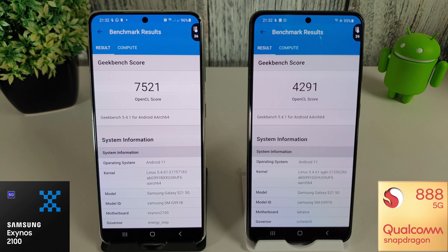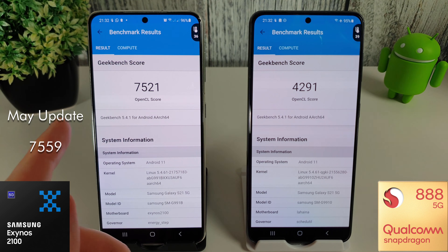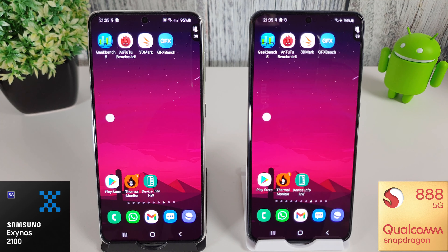The compute scores are in and the temperatures are interesting as well - the Exynos is running at 36 degrees whereas the Snapdragon is at 39, so it's getting quite warm. The scores have gone down on both: we're down to 7521 on the Exynos, where last month we had 7559, and over on the Snapdragon we're at 4291 whereas last month we managed 4648. Definitely worse off in both departments here, except the Exynos did a tiny bit better on its multi-core CPU test.